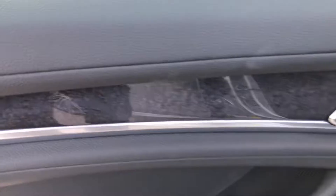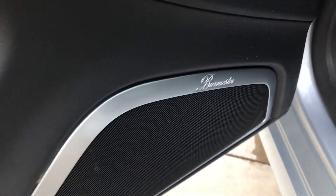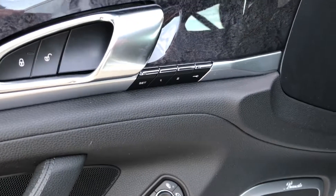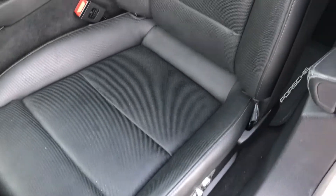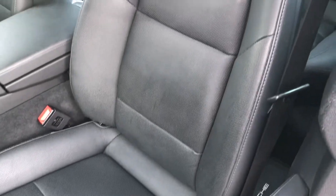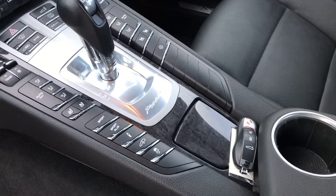On the interior, it does have the anthracite wood. It also has Burmester — how cool is that? Not a super common option. Memory settings for the seats, 14-way seats, and the seats are excellent. You can see here on the center console, it's a very well-equipped car.